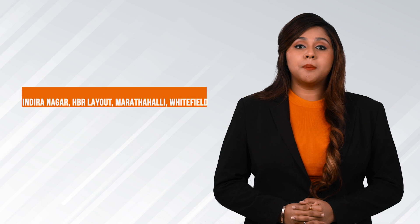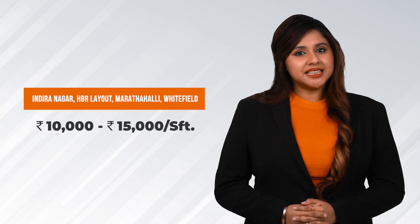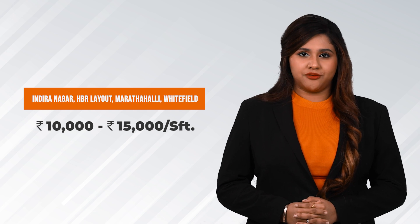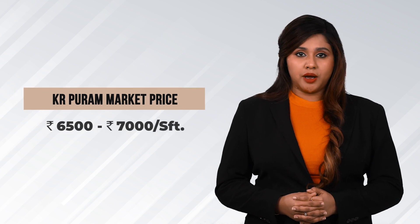The nearby locations like Indranagar, HBR Layout, Marthahalli, and Whitefield are priced anywhere between 10,000 to 15,000 per square feet. If you want to buy an apartment in K.R. Puram, it will cost a minimum of 6,500 to 7,000 per square feet.